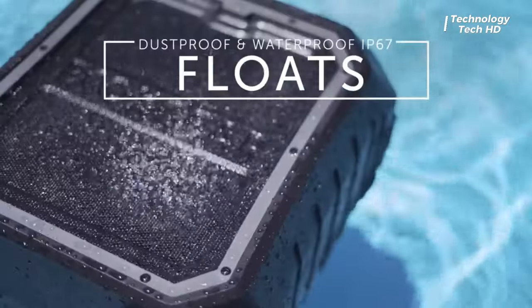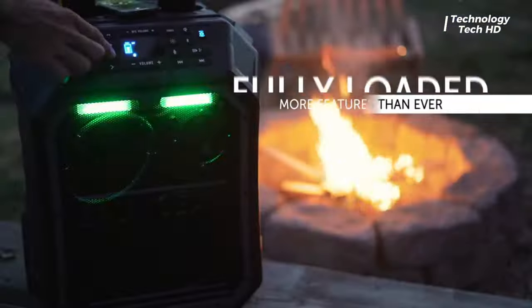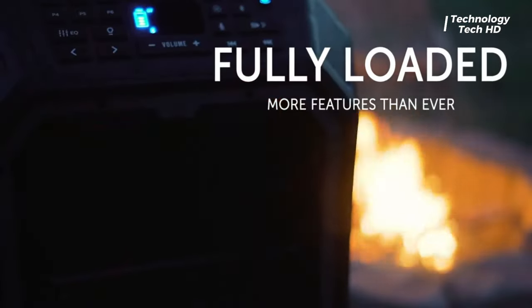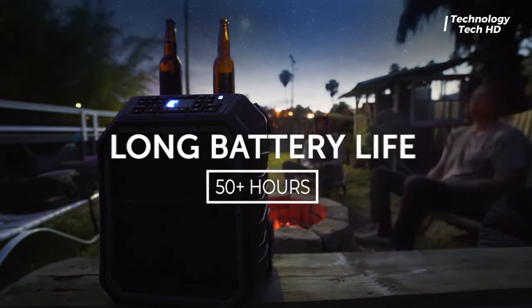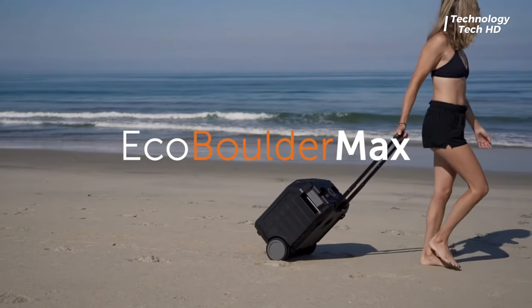Making it not just water-resistant but fully submersible. Picture this: rain, snow, or even a river — the Eco Boulder Max fearlessly defies the elements, ensuring that your music remains the heartbeat of your outdoor escapades.